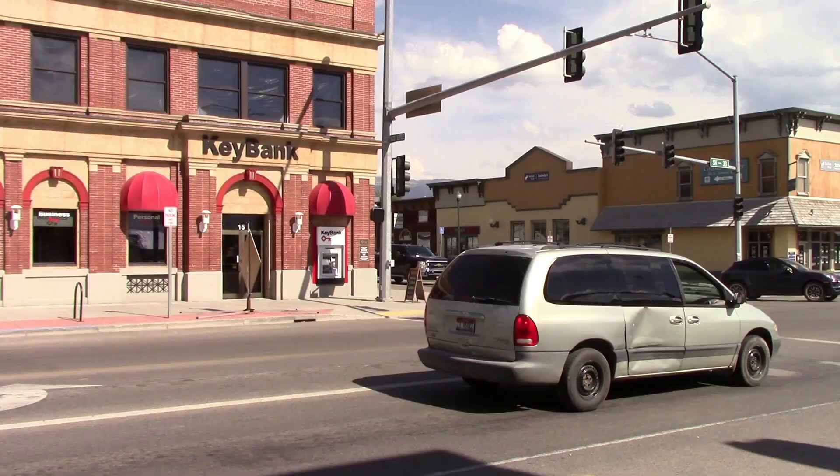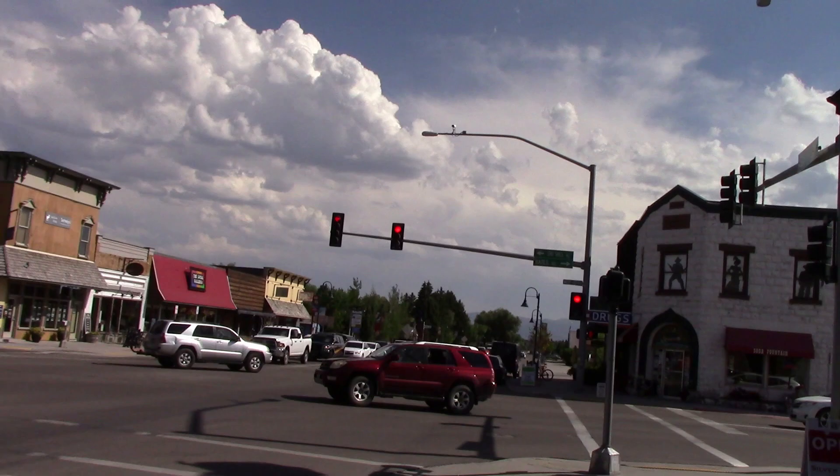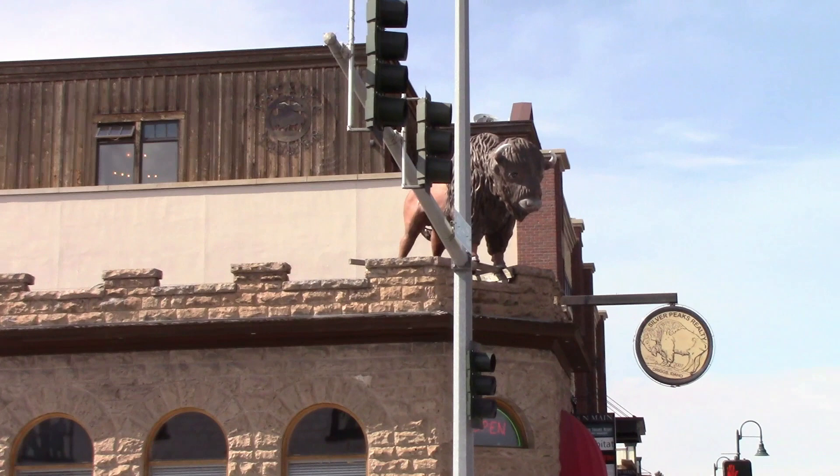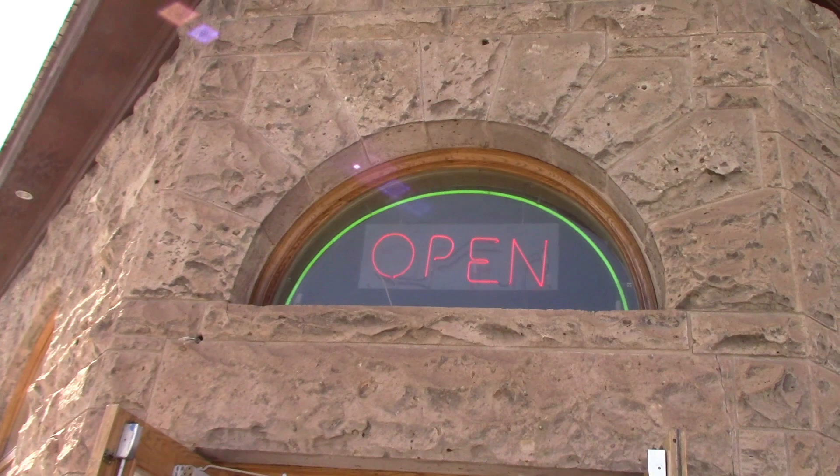I'm in the downtown area. Driggs is still a pretty small town but it's growing a lot — definitely not like Jackson across the mountains. This side of the Tetons is much less visited; we don't have the national park, but it's still really nice. Here's the main intersection in town. My favorite building downtown is this one with a giant fiberglass bison on top overlooking traffic.